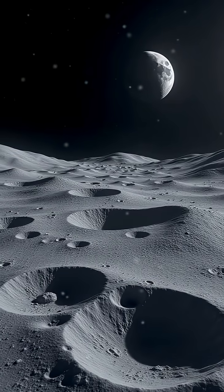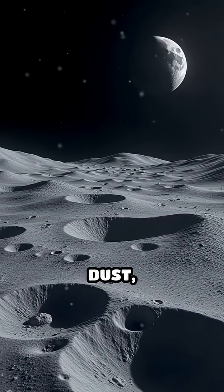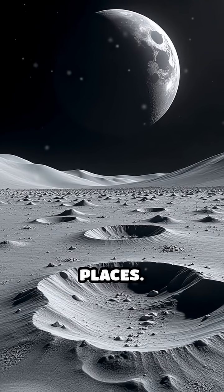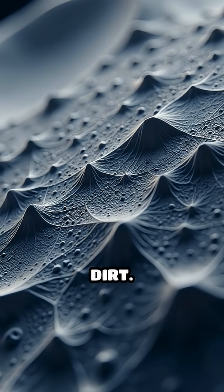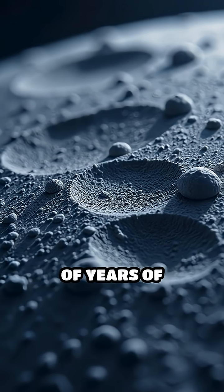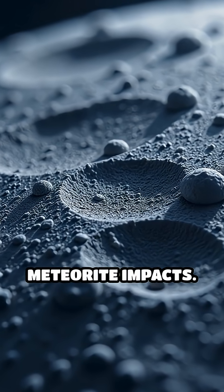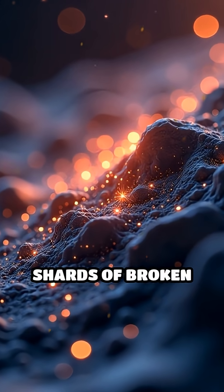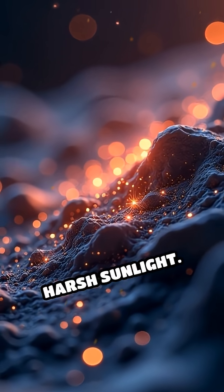Imagine standing on the moon's surface. Every inch is coated in a layer of dust, called regolith, that's up to 50 feet deep in some places. This isn't ordinary dirt. Each grain is razor sharp, formed by billions of years of relentless meteorite impacts. Under a high-powered microscope, it looks like shards of broken glass glinting in the harsh sunlight.